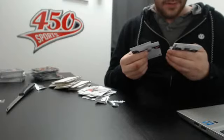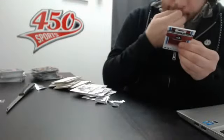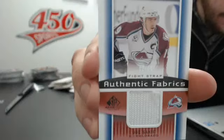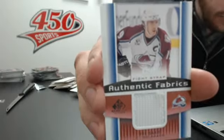And we have a patch here, so that's why I kept it for last. Number 15, Fight Strap for the Colorado Avalanche of Joe Sakic. That's nasty — it's pretty nice. At least that saved the two boxes.